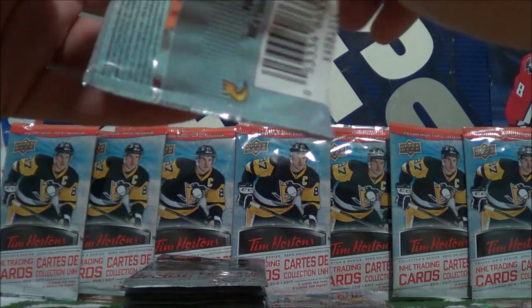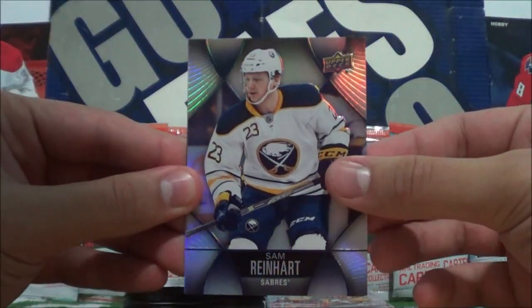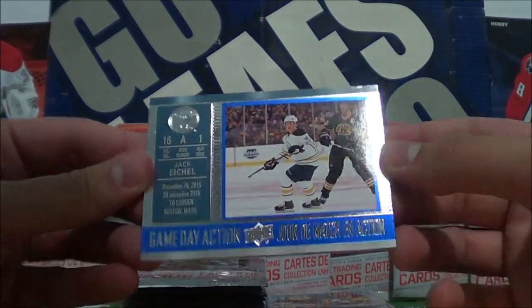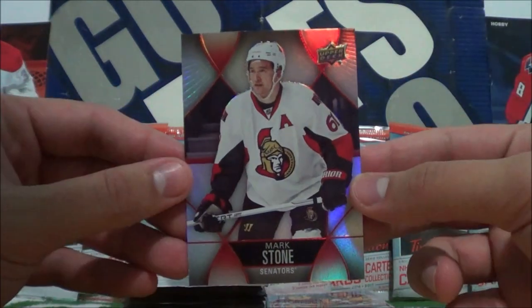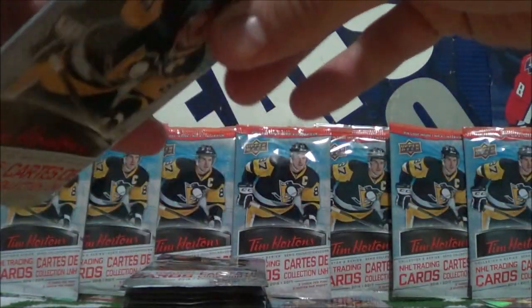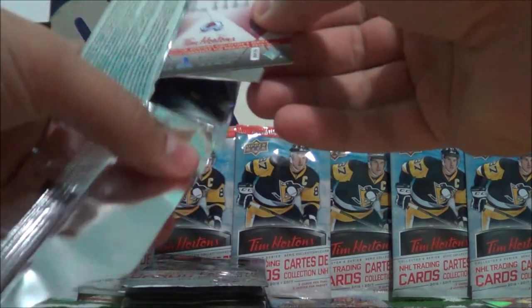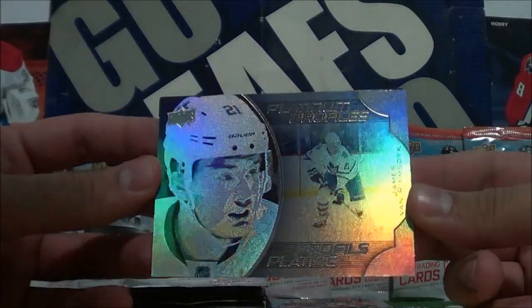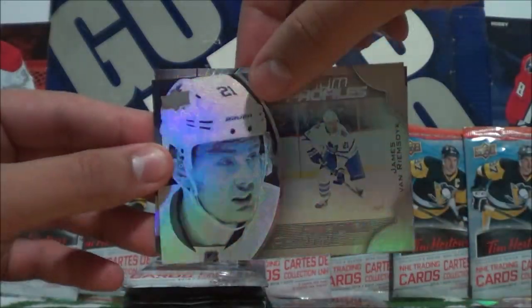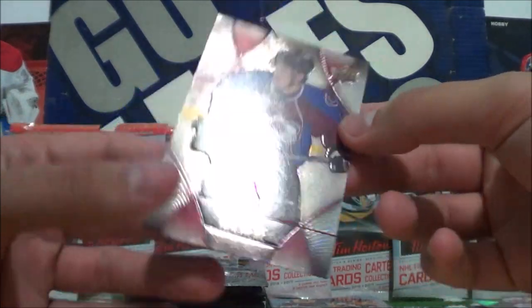I'm waiting for a Clear Cut Phenom so I can correct my pronunciation for you guys. Sam Reinhardt, Gameday Action of Jack Eichel. A lot of Gameday Action so far, and Mark Stone base. Jerome McGillna base, Platinum Profiles of James Van Riemsdyk — Platinum Profiles actually look really nice this year. And Matt Duchesne base.